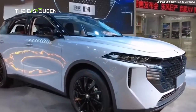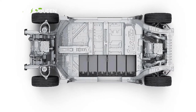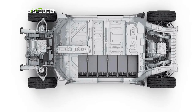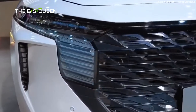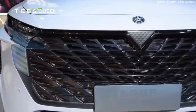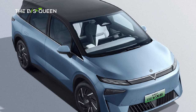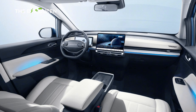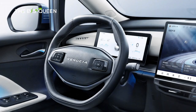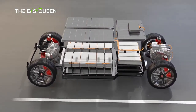The V-Pi chassis, unveiled in May, harnesses advanced technologies including a Seltu chassis CTC integration, an X-in-1 integrated electric drive, and an exceptionally efficient coupled thermal management system. At its core, the VX6 boasts a front double wishbone and a rear five-link suspension, ensuring optimal stability and control. Adding to its prowess, the SUV incorporates an 800V power battery, elevating the vehicle's overall performance and range.